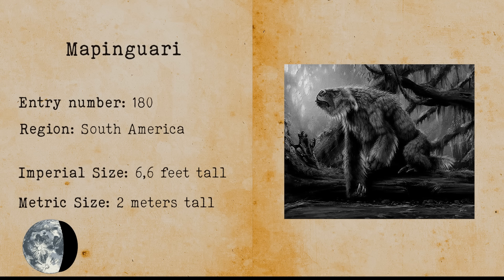Thames River Monster. The Thames River Monster is a giant serpent-like creature cited on a mysterious YouTube video. It was spotted in the Thames River and appears to be very large compared to other objects in the video.